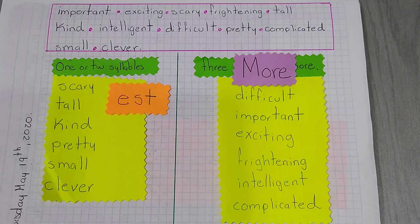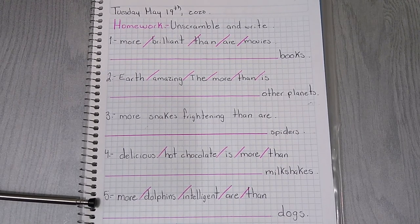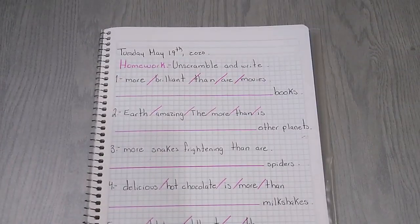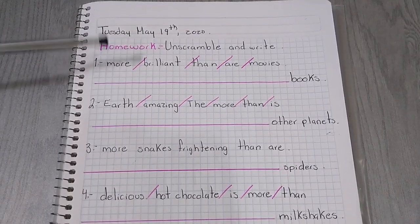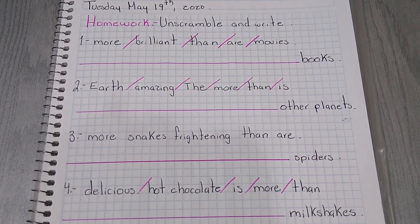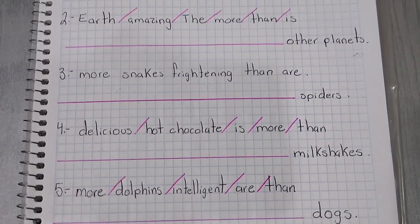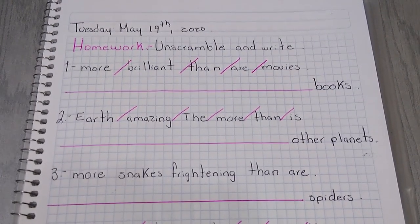And let's go with the homework. For homework, unscramble and write. Here we have five sentences you have to unscramble. You are going to work with long adjectives like brilliant, amazing, frightening, malicious, and intelligent. Write the correct sentence on the line. See you tomorrow — have a nice day. Please study the rules for comparatives and superlatives and do your homework. Remember that you can write to my email if you have a doubt. Do your homework and study, please. See you tomorrow, have a nice day.